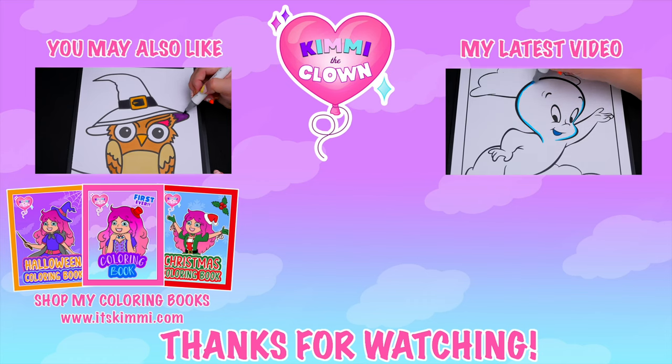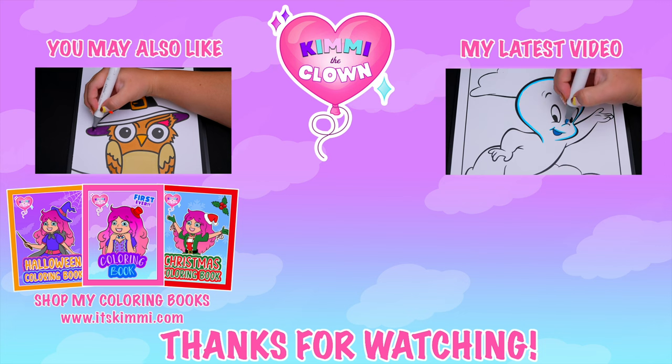Hey everyone, be sure to check out my Kimmy the Clown coloring books at itskimmy.com.